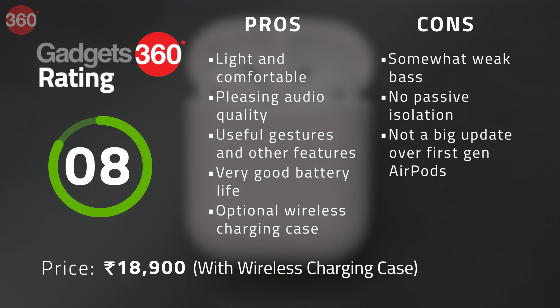It may be worth opting for the older model, which is a bit cheaper. However, if you use Siri a lot and want the benefits of wireless charging, the second generation AirPods might be ideal for you. That's it for our review of the Apple AirPods second generation.